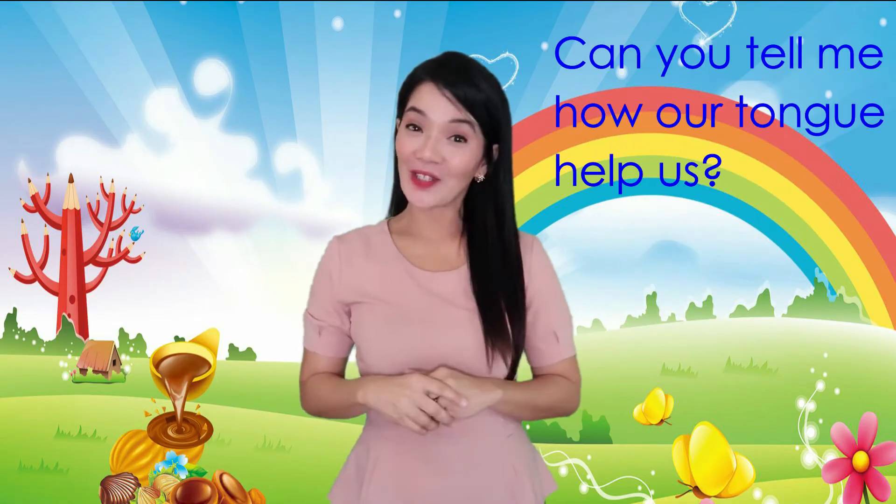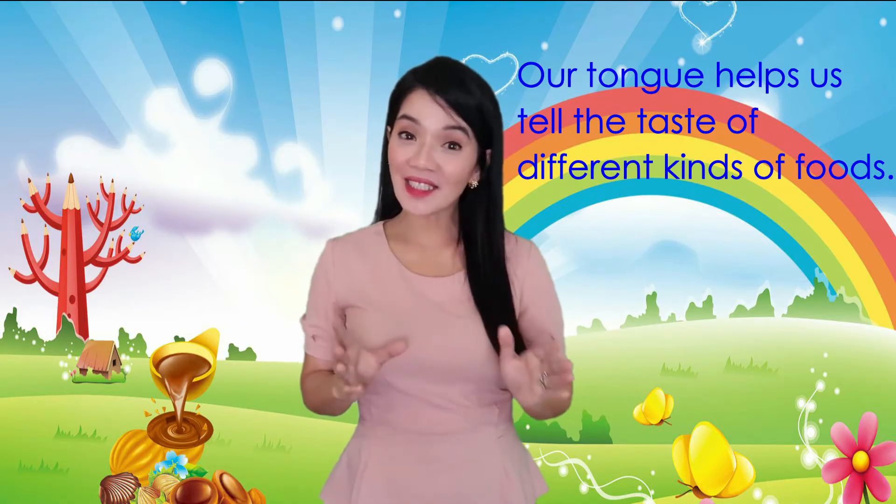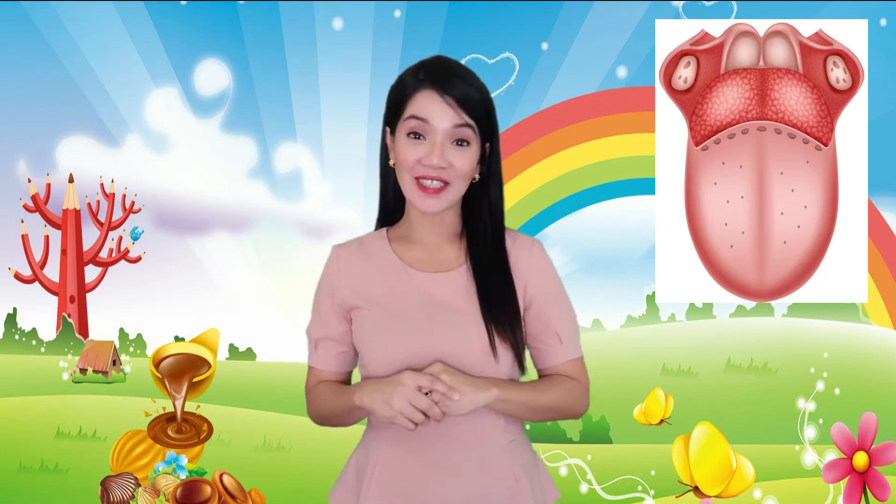Did you ever wonder why our favorite foods like cake, ice cream, fries, and pizza taste so good? That's because we have the sense of taste, and we use our tongue to taste these different kinds of food. Can you tell me how our tongue helps us? Our tongue helps us tell the taste of different kinds of food. Our tongue is covered with taste buds for each kind of taste.